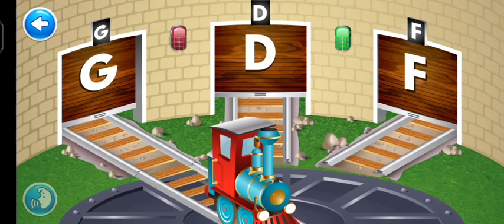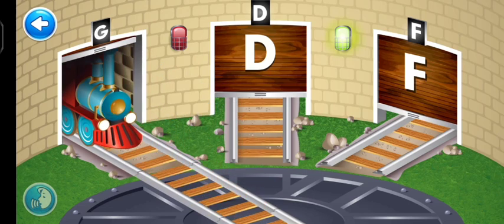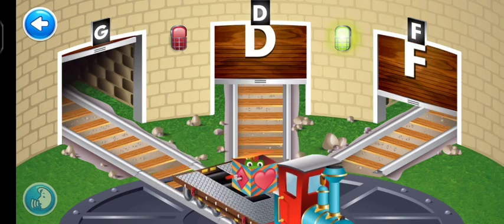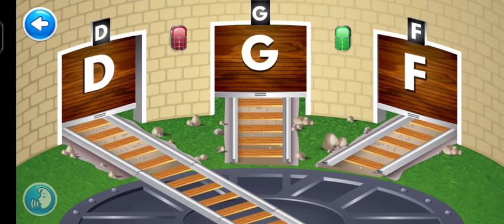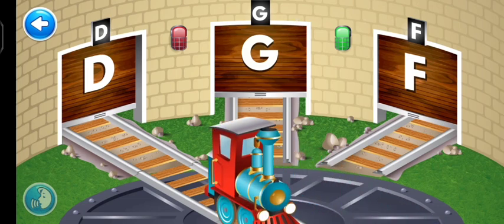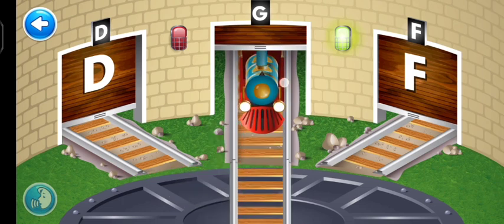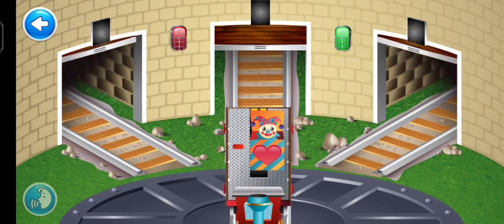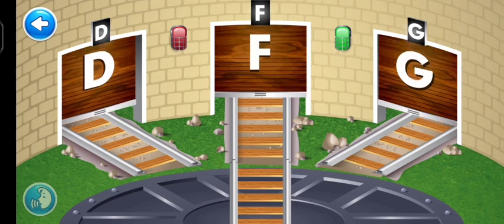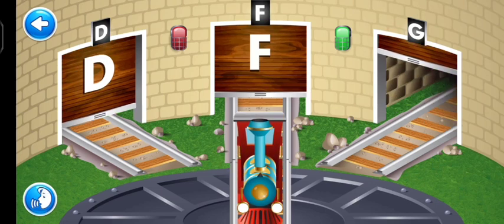It's time to pull out the cargo cars. Slide open garage G to open the garage. Right on, chugger! The cargo car is in the garage G. You're great! Can you find garage? G — right on, chugger!